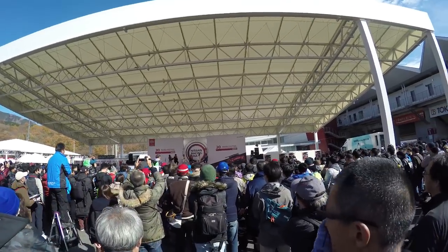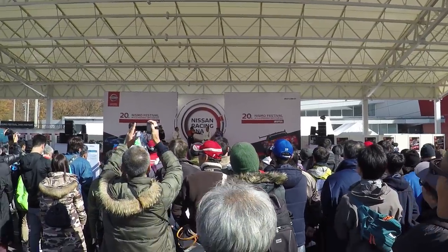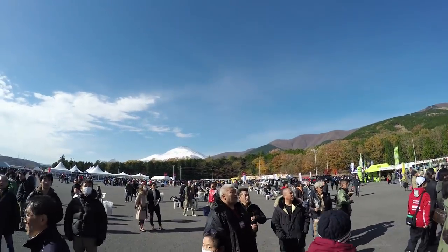Hopefully you guys can see this from back here, but they're interviewing Tsuchiya-san and a couple of other racers from back in the day. It's kind of interesting but it's hard to hear what's going on from back here. I still can't get over how awesome Fuji looks from over here.